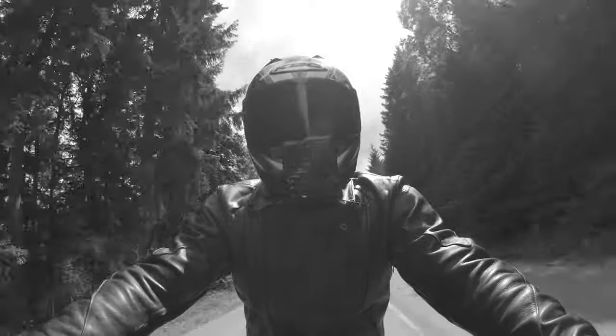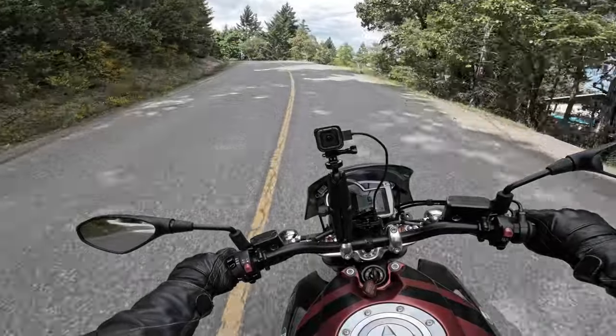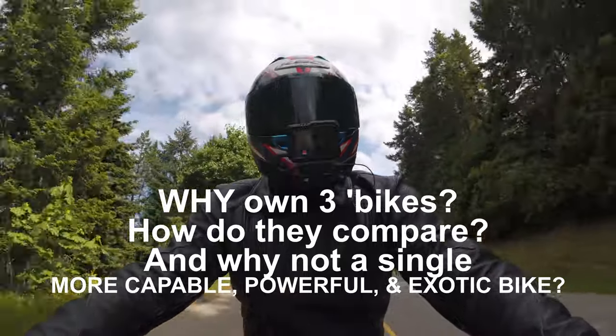Good morning, good afternoon, good evening, wherever you are, Blue Marble Riders. I'm often asked what it's like to own three very different bikes. That is a tough, tough question, and one that I will answer today.